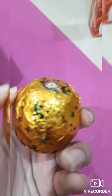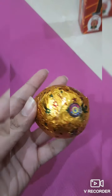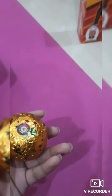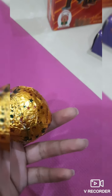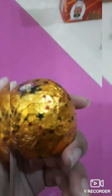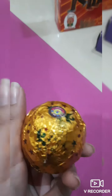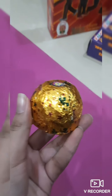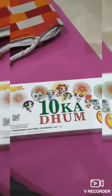For the next one we have this round-shaped anar. I'm not going to tell you anything about this one for now — to find out what this one does, you need to watch the Diwali special vlog that I will make. So if you really want to know about what this one does, watch that vlog as soon as it comes out.